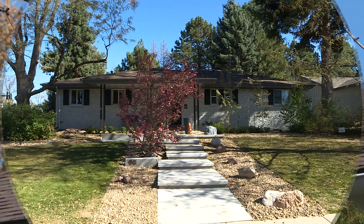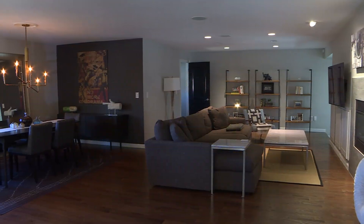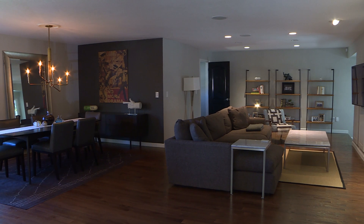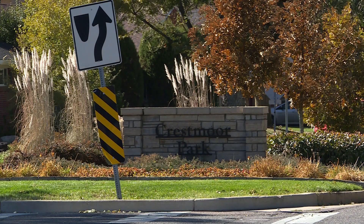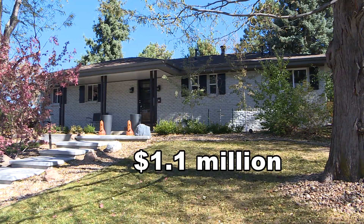About four minutes away, a million-dollar home looks something like this: four bedrooms, two baths, lots of upgrades, on a corner lot in the Crestmore Park neighborhood — $1.1 million.